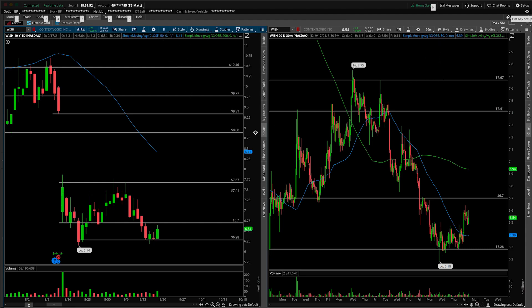Starting off here, this will be a bit more of an update. We've covered it in the past, and the main thing to discuss is the potential for a double bottom off of this floor that's in place at $6.28. So if we can start breaking out above $6.70, then there's a likelihood that we move to the top of this range between $7.41 and $7.67.